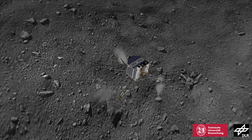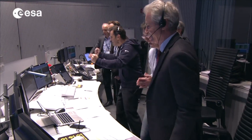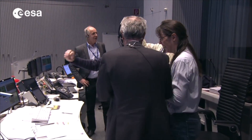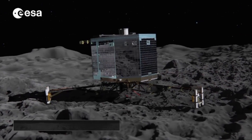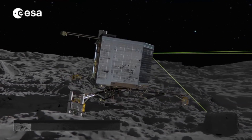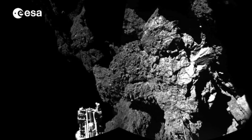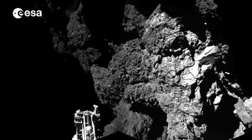After first brief touchdown and the initial celebrations, the lander bounced off, eventually coming to rest in a craggy area of the nucleus. Philae's instruments, however, gathered as much data as they could before the batteries ran out. The result was a scientific bonanza – the first ever measurements directly from a cometary surface.